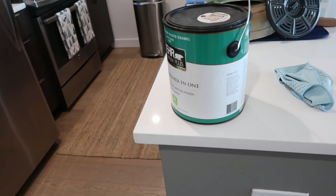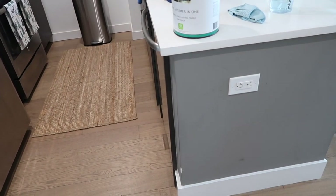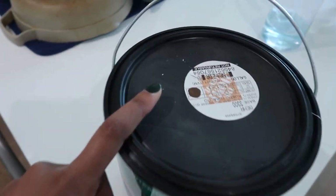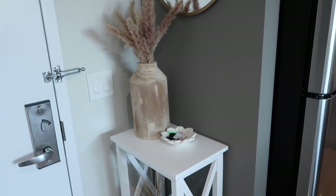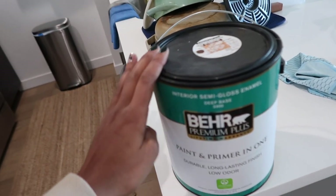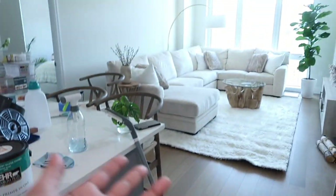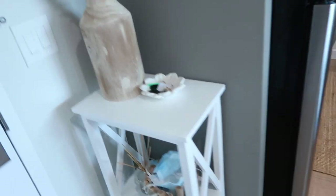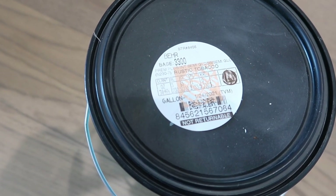I decided on a paint color though I'm not totally sure about it. Eric and I went back and forth — I wanted a forest green or navy blue, but the accent color in the building is already navy blue so I didn't want to repeat that here. We settled on a brown shade. I'm hoping it's not going to be too dark because now I'm second-guessing it. I won't be painting today but I'll show you guys in another vlog. The color we got is rustic tobacco in semi-gloss from Behr.